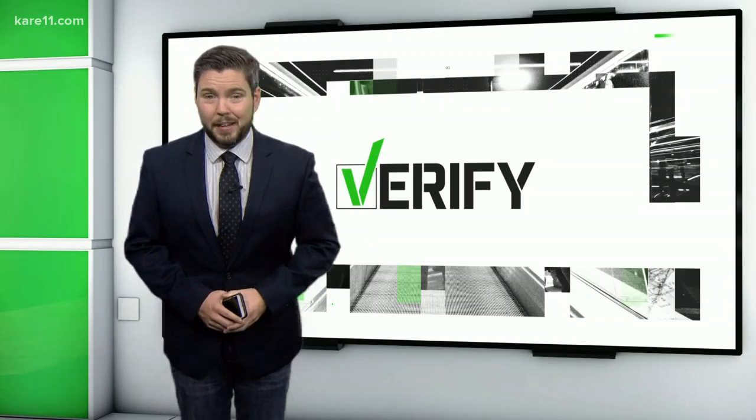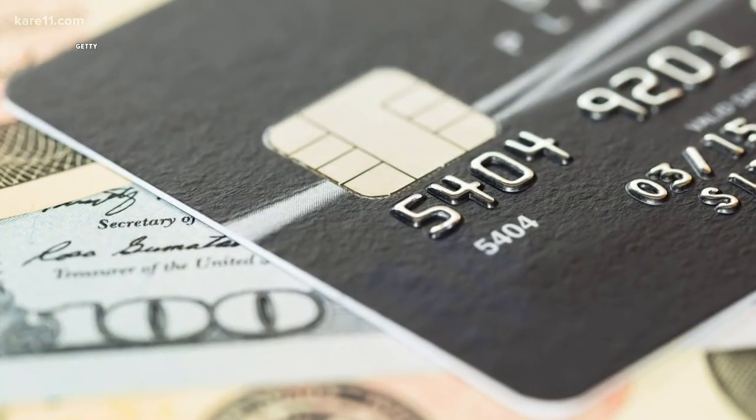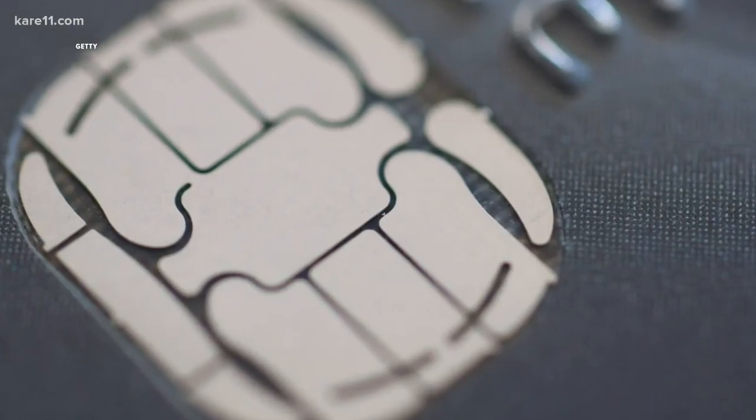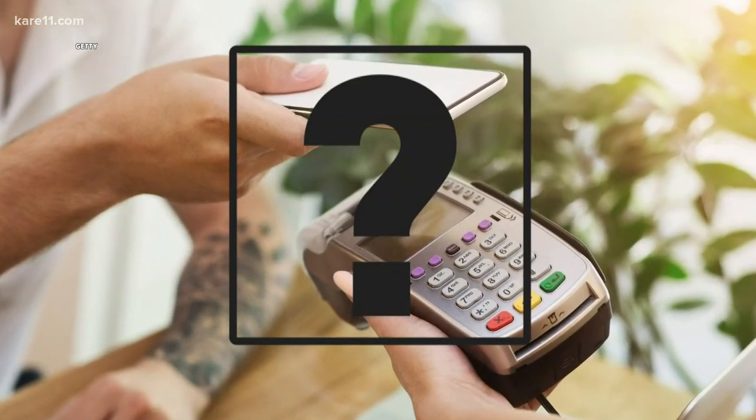One of our viewers says a few of her friends were making that claim, and she wondered: how could that be? With everyone making a big deal about those new credit card chips we all got that are supposed to make credit cards safer, how could just waving your phone around be more secure than that?